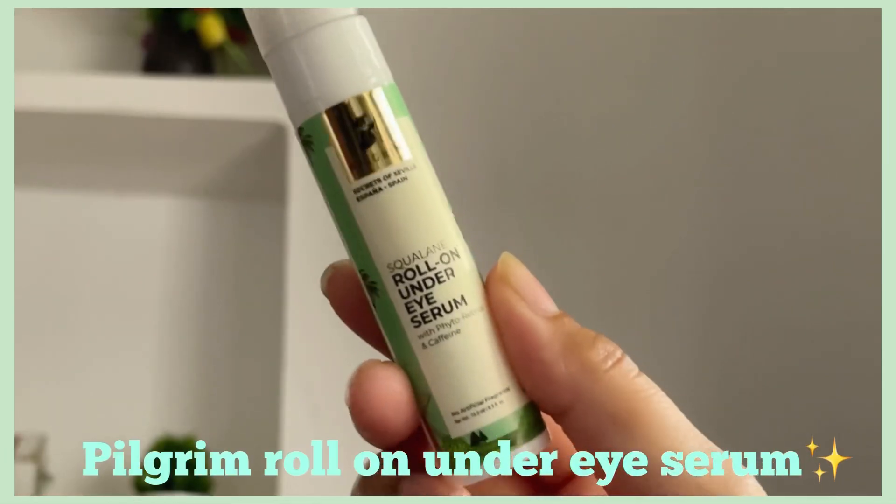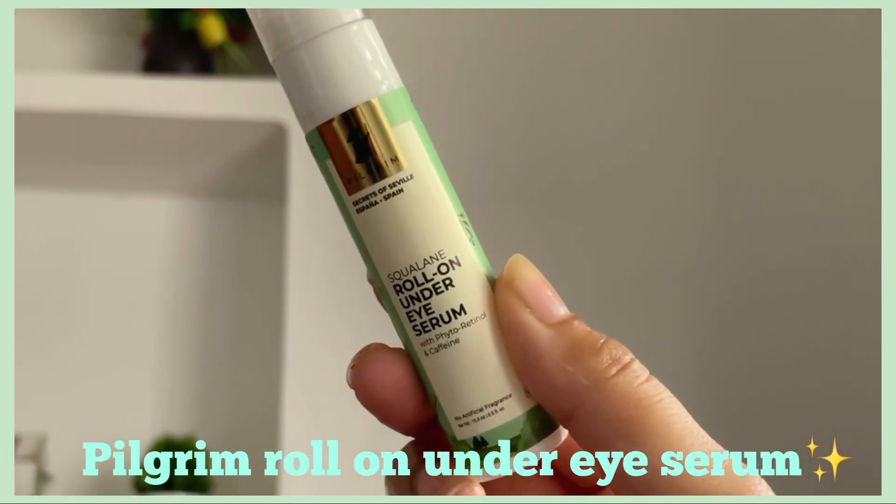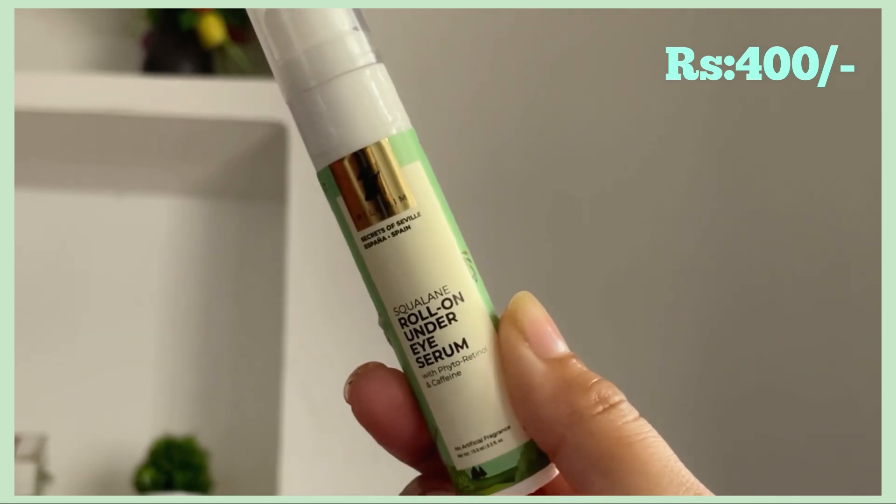Overall, this face wash is very hydrating and suitable for all skin types. I really like this. Moving on to the next product — we have the roll-on under eye serum by Pilgrim.